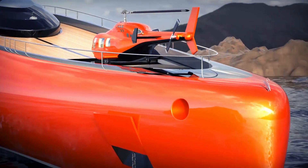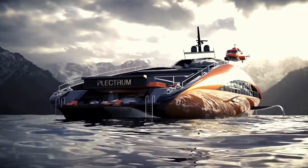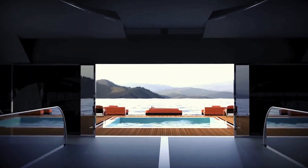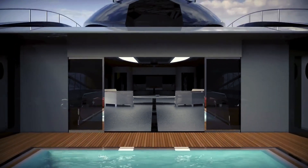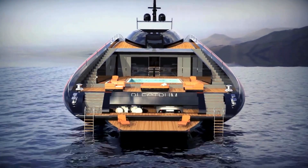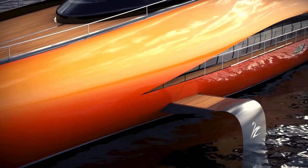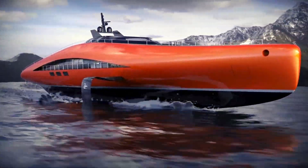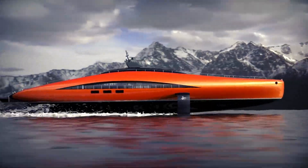The Plectrum exemplifies the future of high-speed, sustainable yachting, pushing the boundaries of design and performance. Its innovative propulsion system, lightweight construction, and elegant design make it a masterpiece of modern marine engineering. The Plectrum's advanced hull design ensures stability and efficiency, providing a thrilling yet eco-friendly yachting experience. Inside, the yacht features luxurious living spaces, state-of-the-art entertainment systems, and elegant furnishings, offering the ultimate in comfort and style.